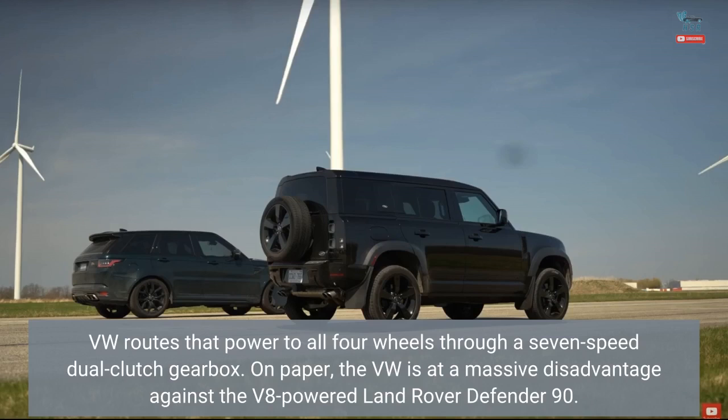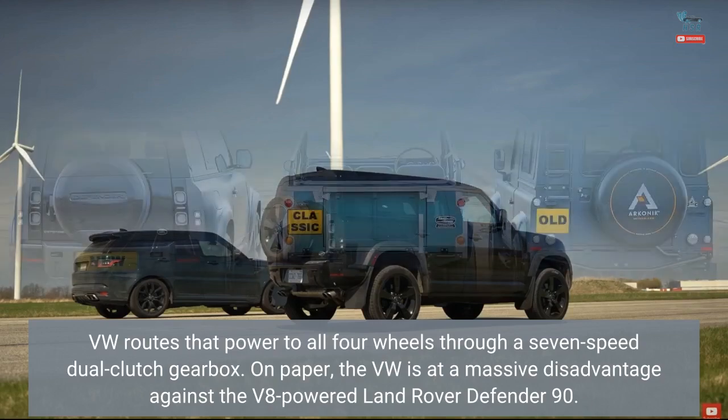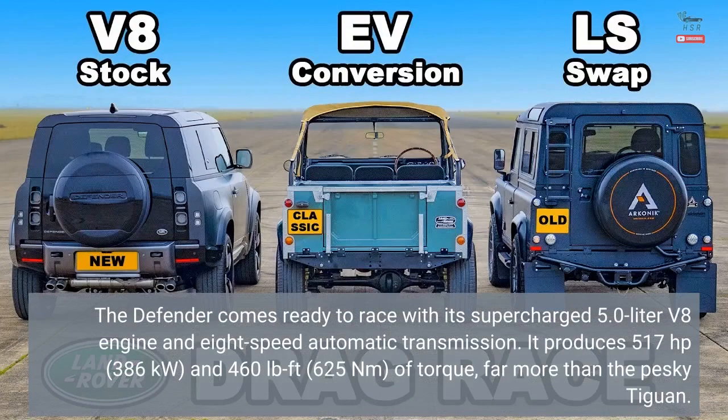On paper, the VW is at a massive disadvantage against the V8-powered Land Rover Defender 90. The Defender comes ready to race with its supercharged 5.0-liter V8 engine and eight-speed automatic transmission. It produces 517 horsepower and 460 lb-ft of torque — far more than the Tiguan.